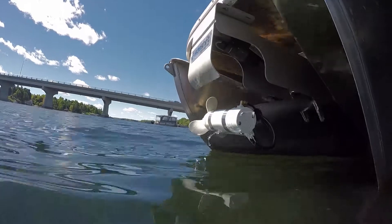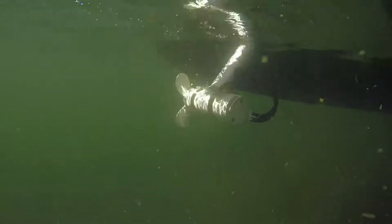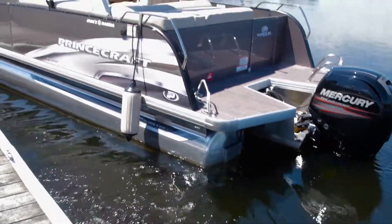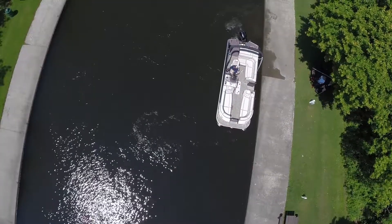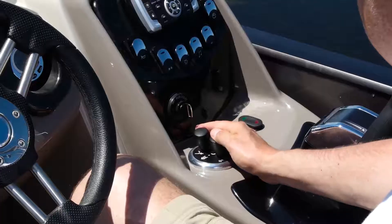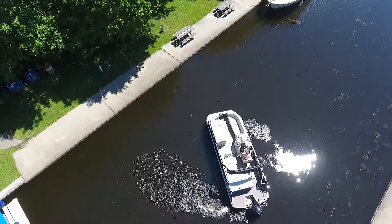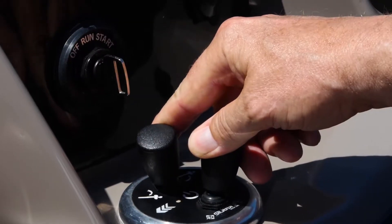The PT360 features SideShift's revolutionary retractable bow thruster along with an all-new stern mounted thruster to give you unparalleled control in any docking situation. Side to side, diagonal, and spinning on your own length are easily done with the touch of the helm mounted joystick.